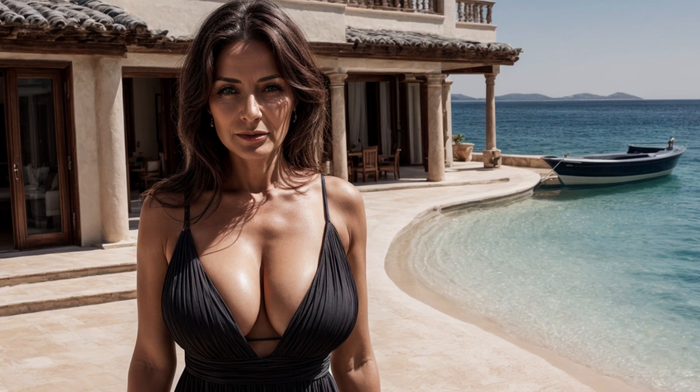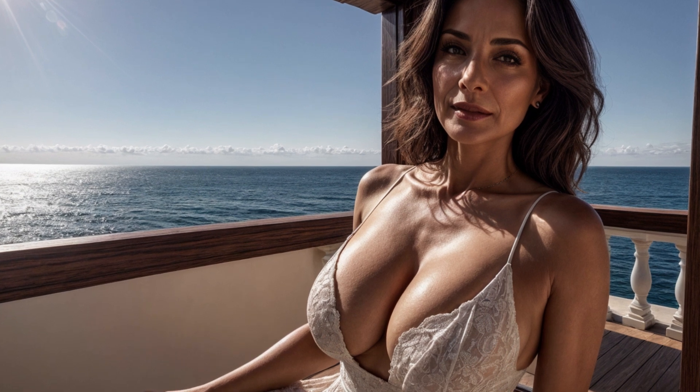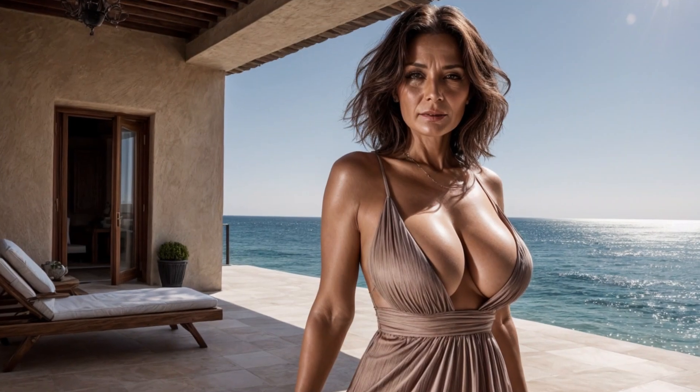Hi everyone! My name is Amalia. Today we have a very special edition. We are diving into the wonderful world of fashion, where style knows no bounds. So grab your favorite drink, make yourself comfortable, and let's get started.